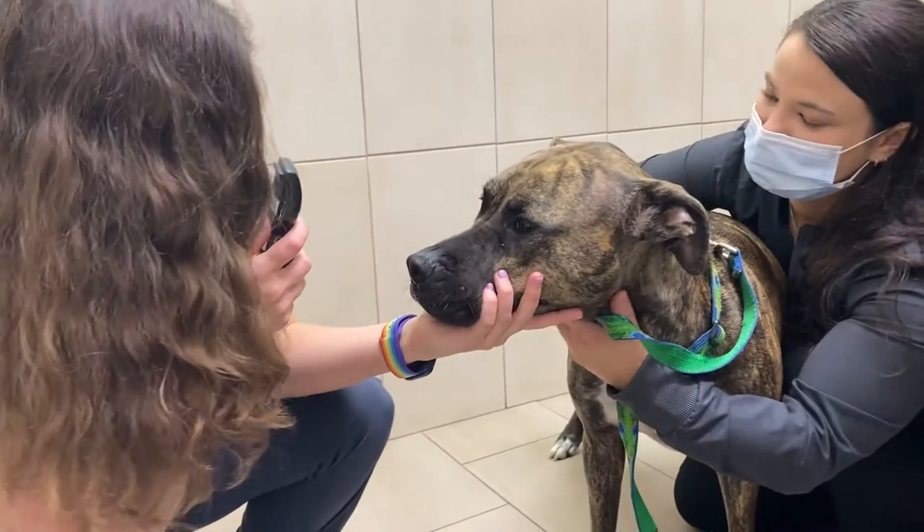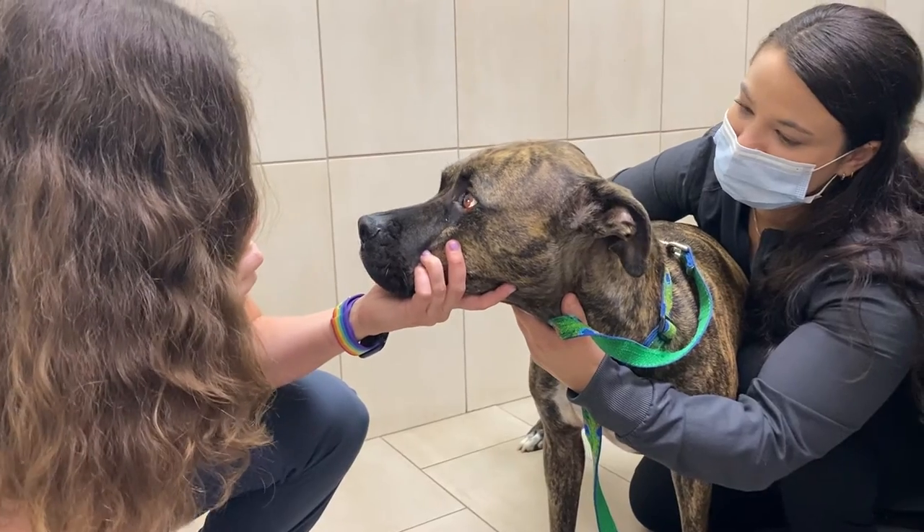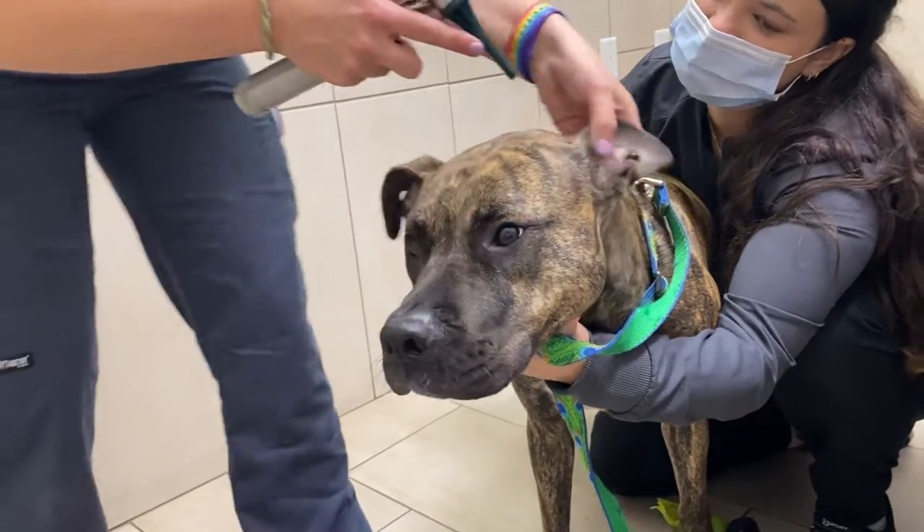Eyes are then examined for any age-related changes with the lenses, eyelid growths, and general appearance. Ears are assessed for signs of infection.